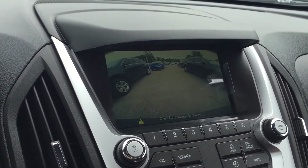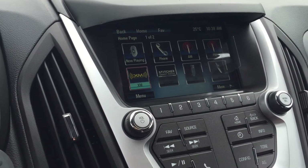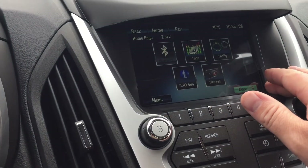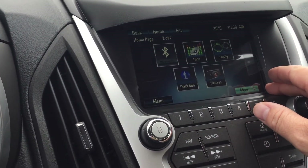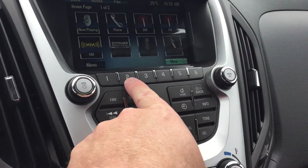Phone, AM, FM, XM satellite radio, Stitcher smart radio, USB, and auxiliary. You just saw there when I put it in reverse — rear view color camera. You also have Bluetooth tone configuration, quick info and pictures, and your memory presets for your favorite stations.